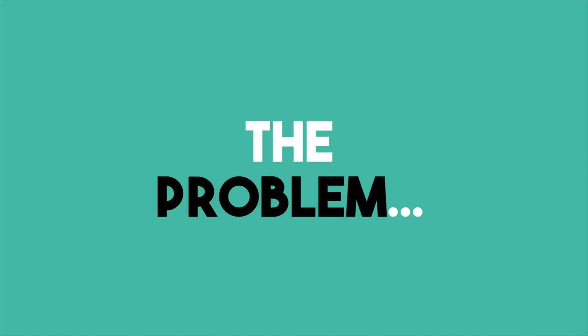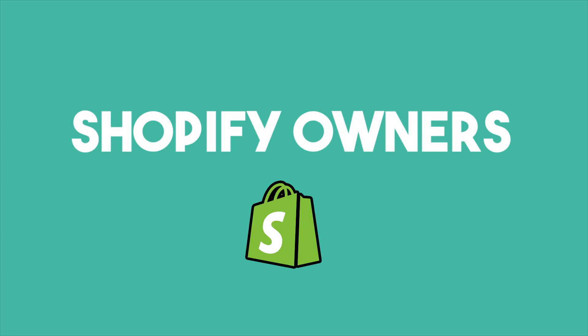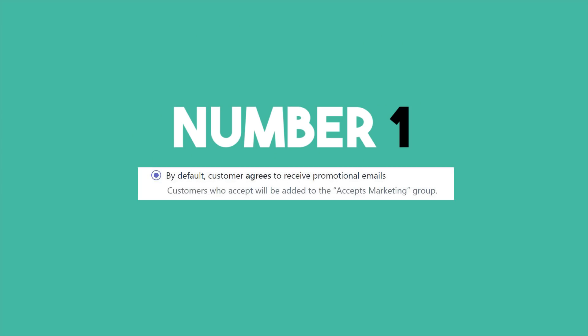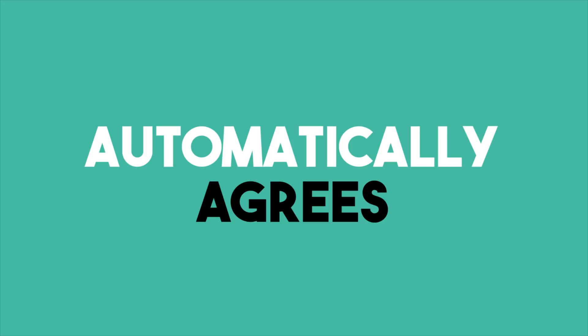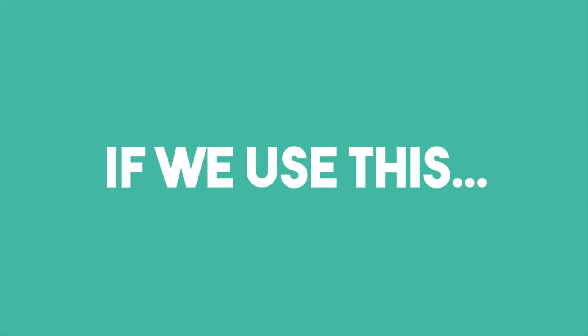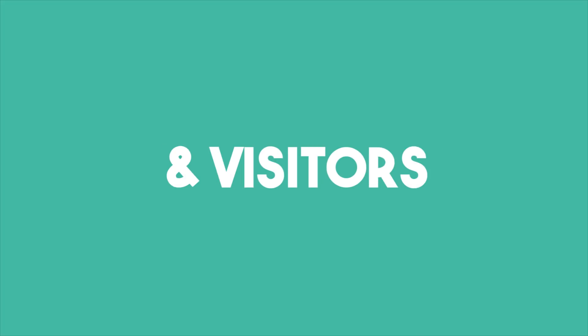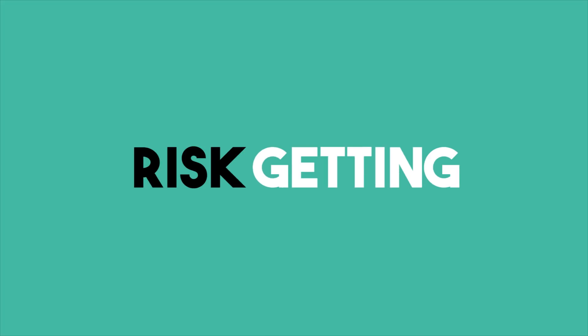But here is the problem. As Shopify owners, we only get three options in our checkout settings. Number one: customer automatically agrees to marketing. If we use this, then we break the GDPR law for all EU customers and visitors and risk getting hit with large fines.